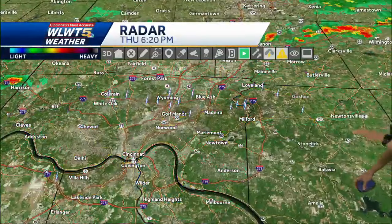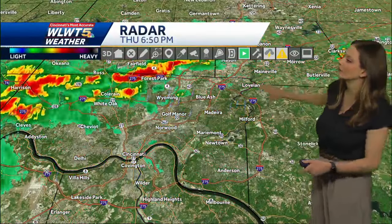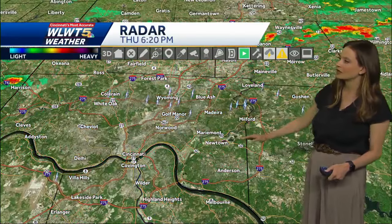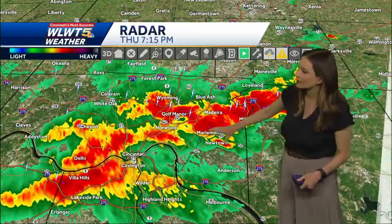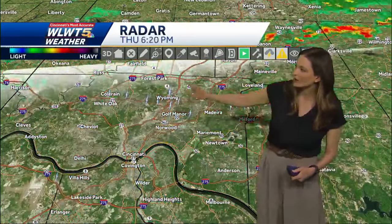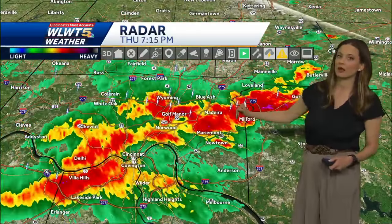These are moving at about 50 miles per hour generally to the east. Right now that heavy rainfall is impacting the east side — I-71 from Blue Ash down to Madeira, Marymont, Newtown, and then over toward Turpin as well. We've also got that heavy rainfall extending back toward Wyoming, with thunder and lightning and some briefly gusty winds definitely associated with this as well.